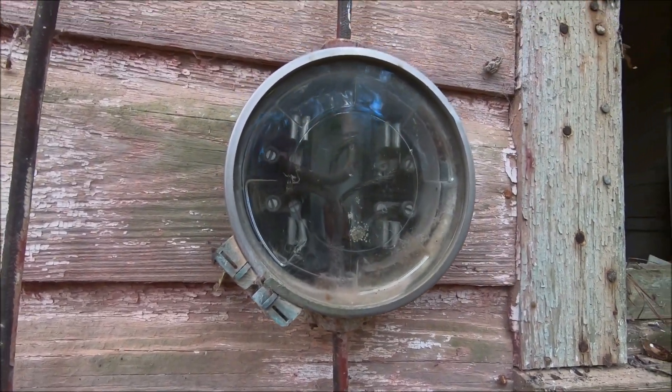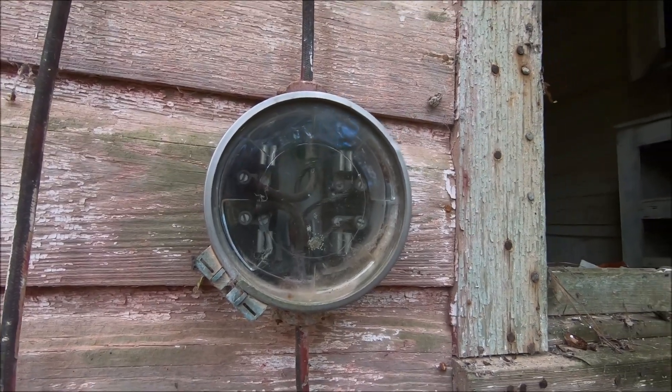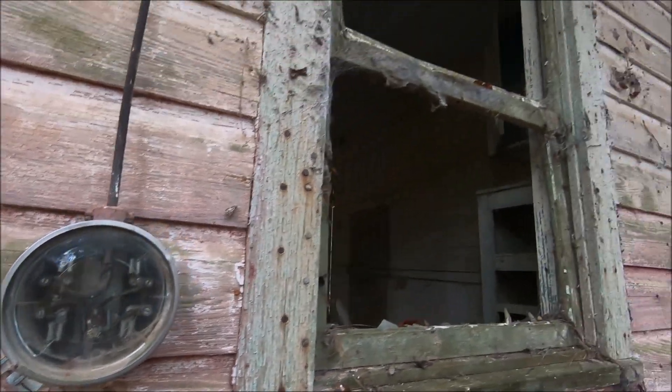I wonder how they could tell by that. Any electricians out there — how much electricity have you used?